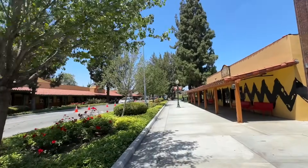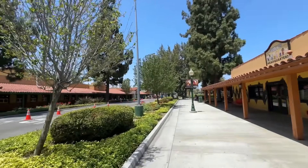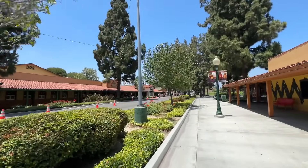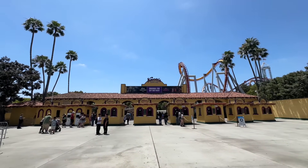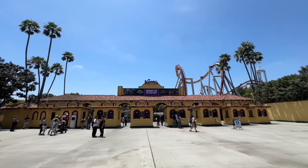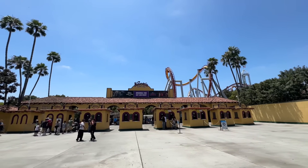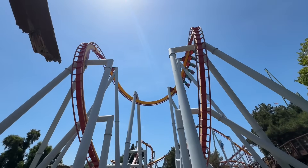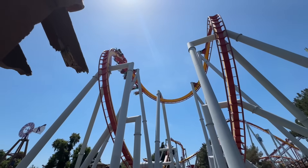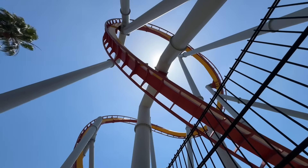Back at Knott's Berry Farm on this beautiful SoCal day — it's a hot one. I should be at Soak City since that's open, but maybe on the next trip. Made it through security, not that bad. Up here in the front but I am expecting the park to be very busy. It's the summer, so everyone's out of school and work. Oh, here comes Silver Bullet — the line's probably a little too long to ride it today.